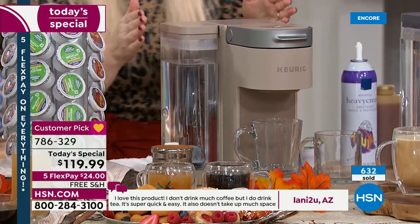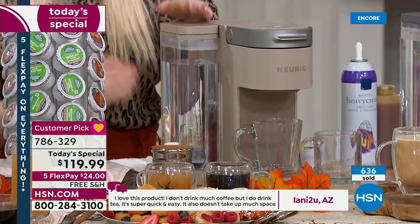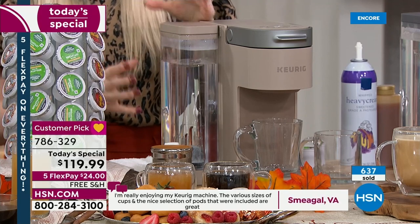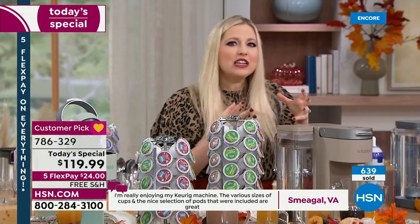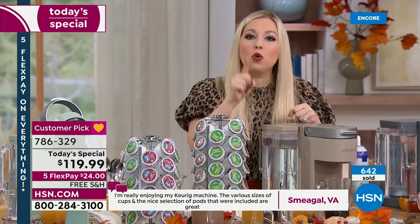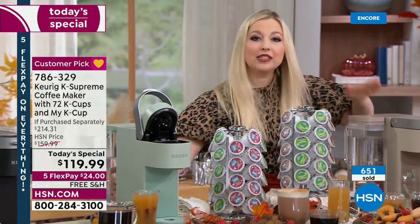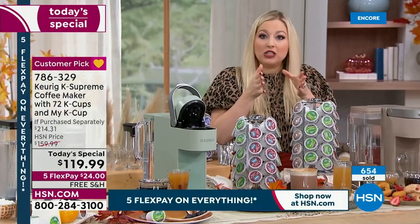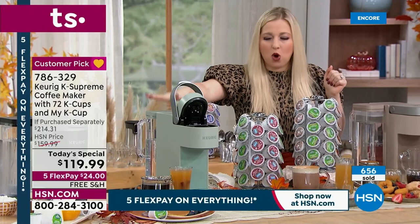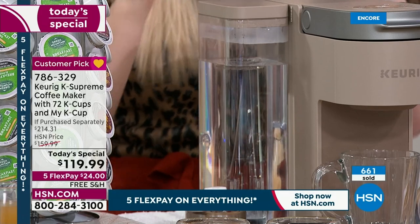The fresh water reservoir on the side holds 66 ounces of water — that means about nine brews of coffee before you even need to refill. And it is customizable to your countertop — the water reservoir can sit not only on the side, but also on the back. If you have a slim countertop, put the water reservoir in the back. Maybe you have more space on the side. It's remarkable how flexible it is.